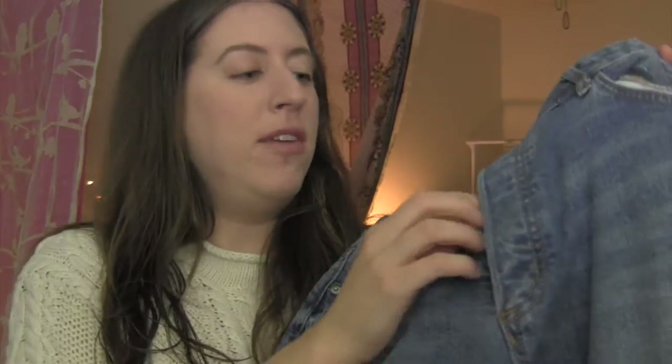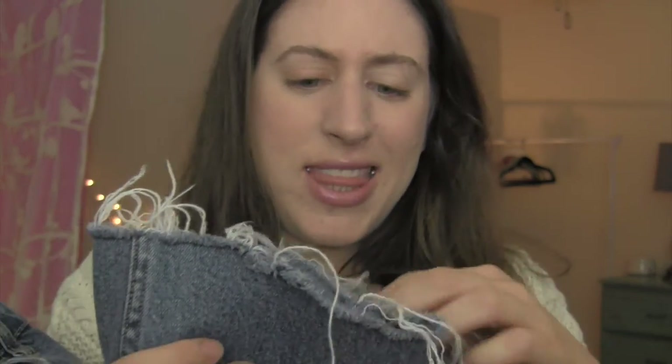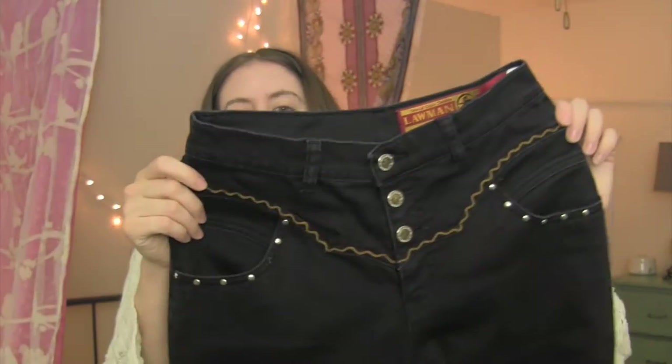I picked up these H&M Conscious Collection jeans. I don't really sell a ton of H&M because it doesn't sell that well for me, but I liked these jeans for a few reasons: they're button fly, they're the Conscious Collection, and they have a raw hem that I believe was manufactured that way. They hit all the buttons of what's cool right now — bootcut with a raw hem — and they're a size 10, which tends to sell better for me.